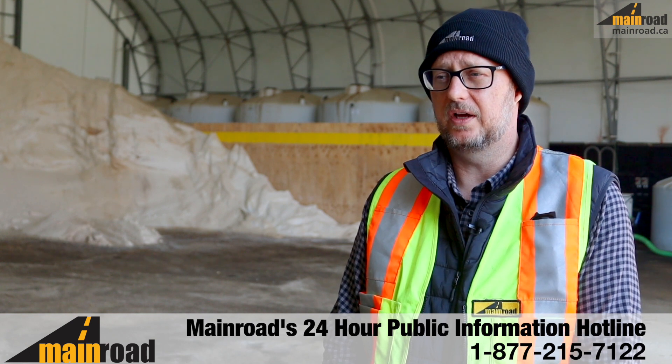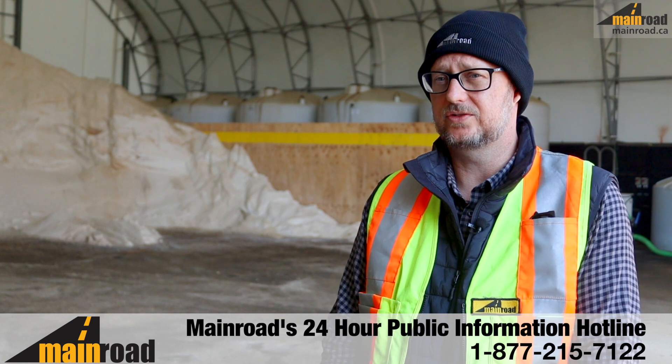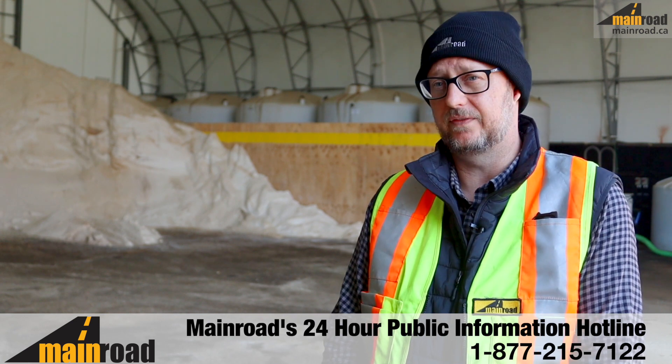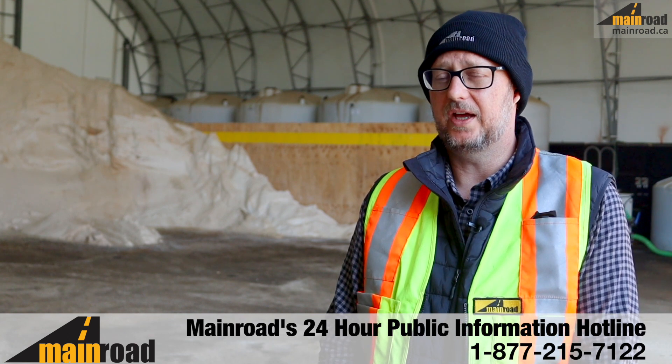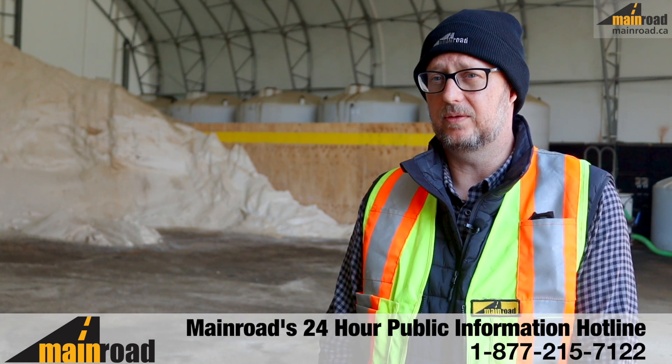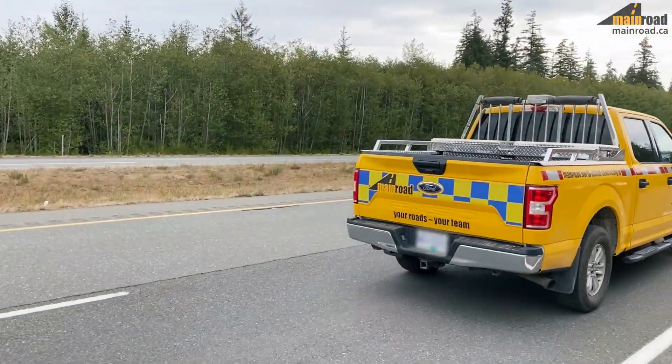The ministry audits the logs called in, so if you call the 1-800 number, it is tracked and audited, and our response times are verified based on call time. It's a great level of accountability and it helps with our partnership. Let's all have a safe winter.